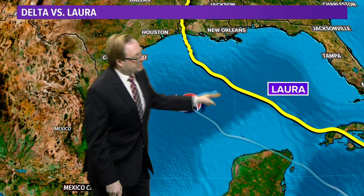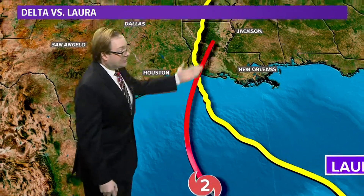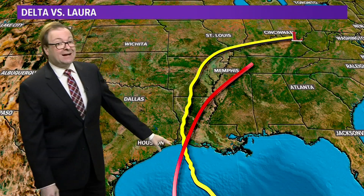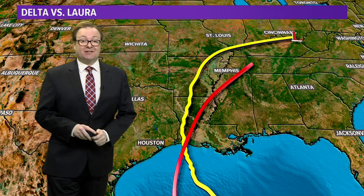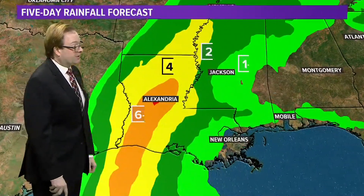Here's the path that Laura took, and here's where Delta is right now. Watch what happens with Delta's forecast path — almost exactly the same place coming onshore where Laura made landfall, then working its way off towards the north and east. This would be a devastating situation for that area because they're still recovering. It's only been about two months since Laura, and now Delta is potentially another major hurricane making landfall in almost the exact same place.